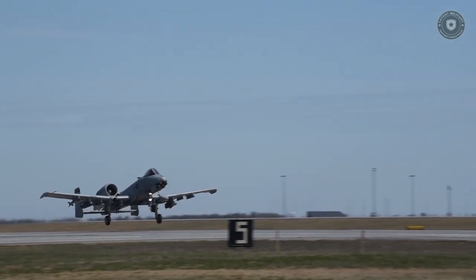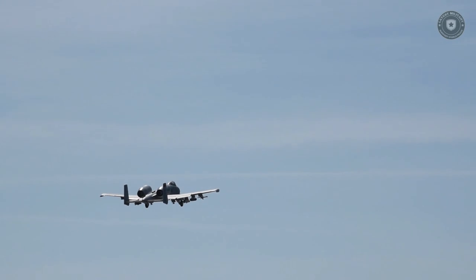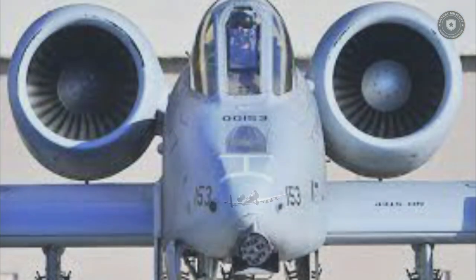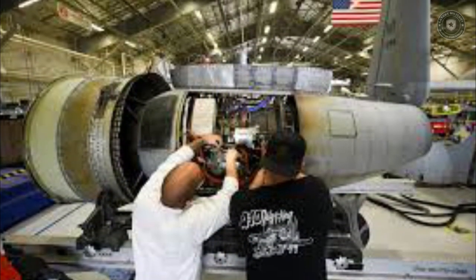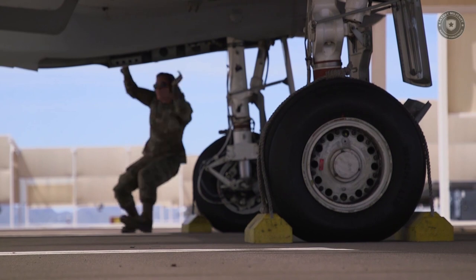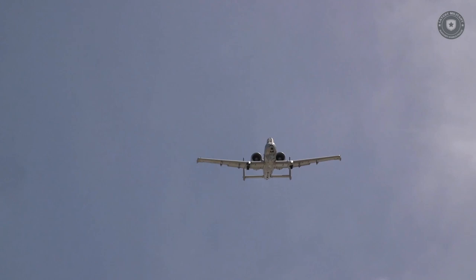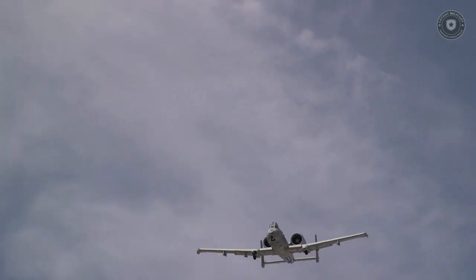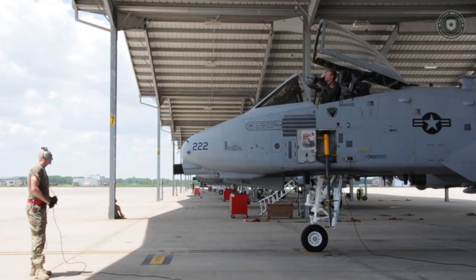Only the United States Air Force employs the A-10, and it is expected to be in use until 2028. Early in the 1970s, the A-10 Thunderbolt II, a single-seat twin-engine fighter jet with a focus on air support, was developed. Fairchild Republic, an aircraft manufacturer established in 1925, produced this aircraft. The U.S. Air Force needed a close air support (CAS) aircraft that could defend ground troops from enemy tanks or armored fighting vehicles, and therefore the A-10 Thunderbolt II was created.